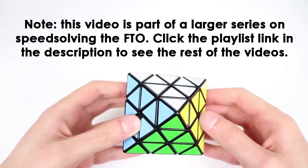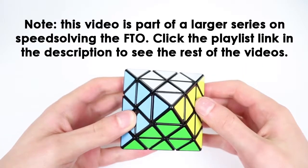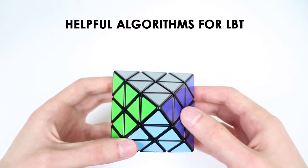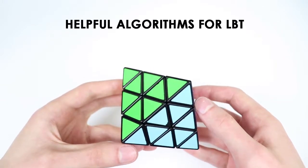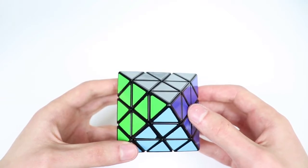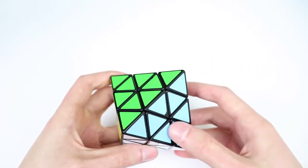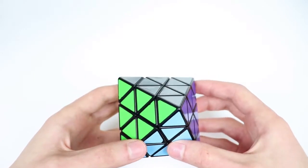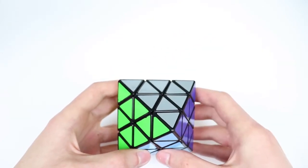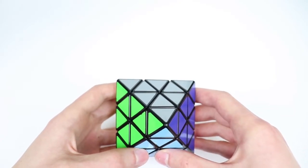This video is part of a larger series on speed solving the FTO. Click the playlist link in the description to see the rest of the videos. This video is an addendum to the last bottom triple step. There are some new algorithm sets that Ed and I have developed — one gives a nice way to solve the trapped triangles case, and another allows you to influence your case for last three triples.